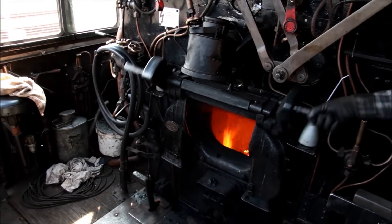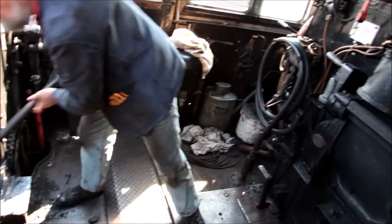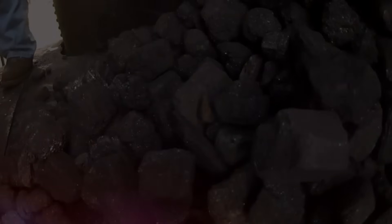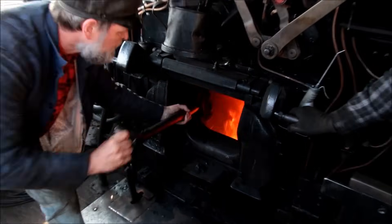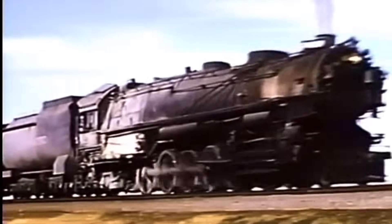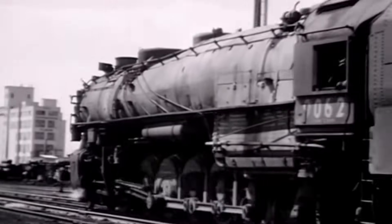You might think shoveling coal is just mindless labor, but you'd be dead wrong. The firemen who worked these engines developed an almost artistic technique, tilting their shovels at precisely the right angle so each lump of coal landed evenly across the grates. This wasn't just for show. An uneven fire meant uneven steam production, which could mean the difference between making it up a steep grade or stalling halfway up with a thousand tons of freight behind you.